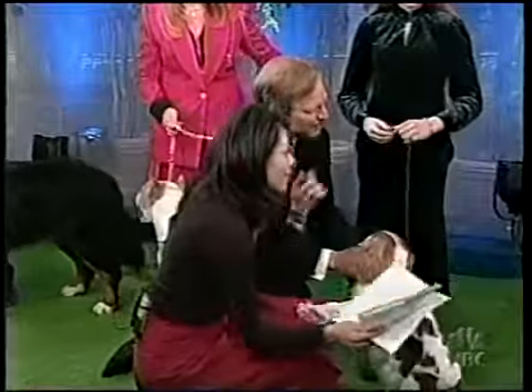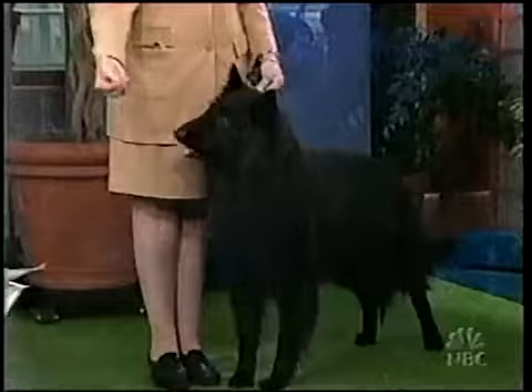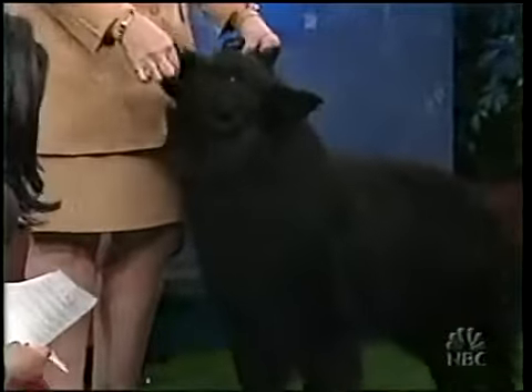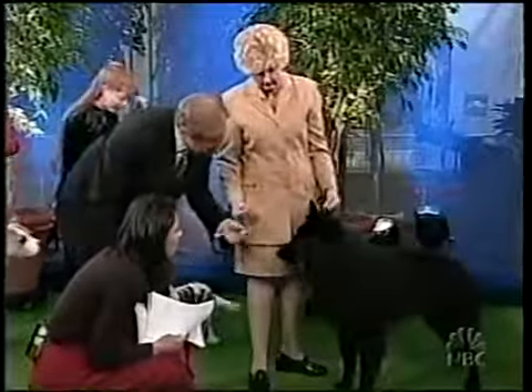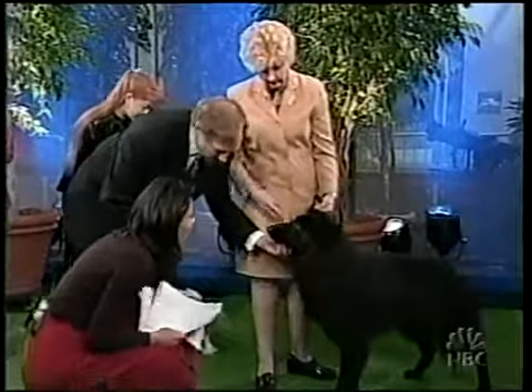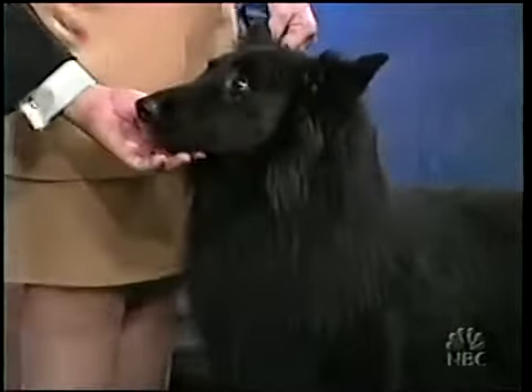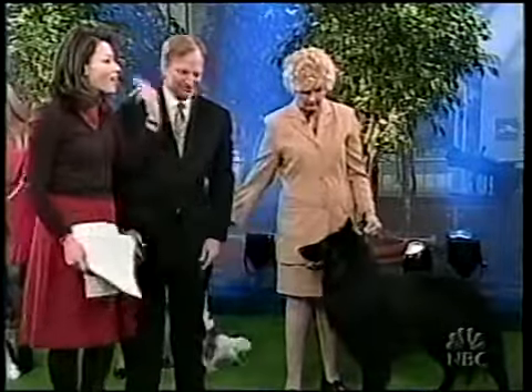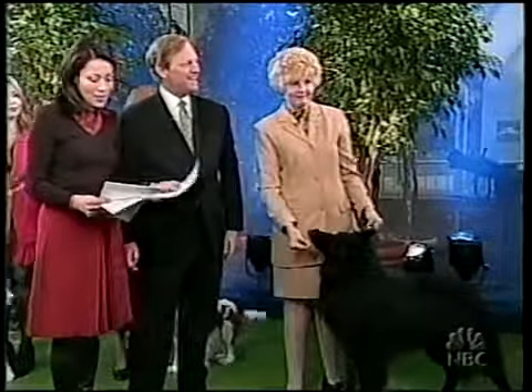We've only got a few seconds left — we have a Belgian Sheepdog. This is Nitro, Betty Jo Patterson handling for the owner Dr. Pat Rubin, who's a cardiologist — hence the name Nitro. The Belgian Sheepdogs are herding dogs, one of three Belgian breeds, wonderful happy dogs. Thank you so much, David. I was a little worried because of Nitro — I thought he exploded!